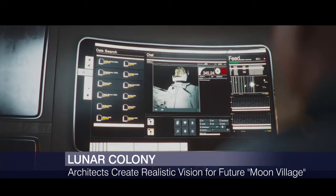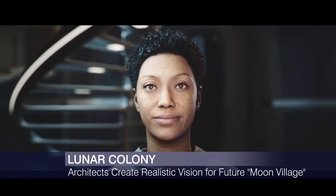So is what you've envisaged realizable with the current technology? Yes, we tried to start with the idea that everything we've designed is something that has either been tested and flown in space or is being developed right now. So given the resources and the will, it's something that could be implemented in the near future.